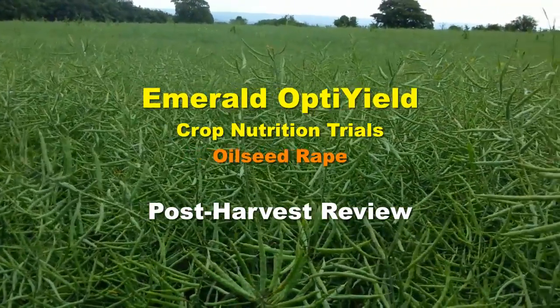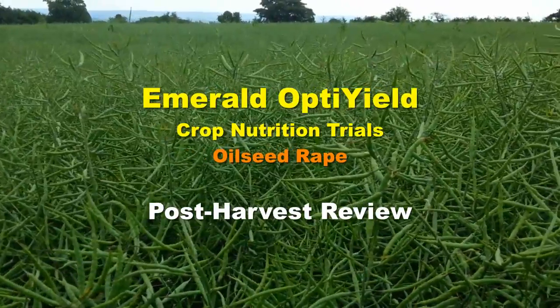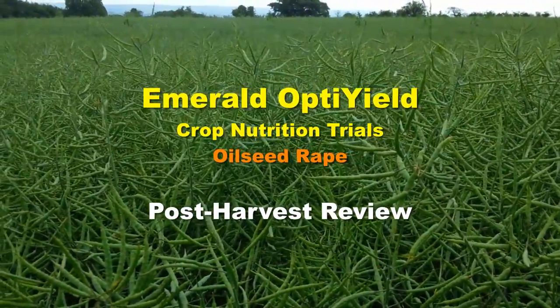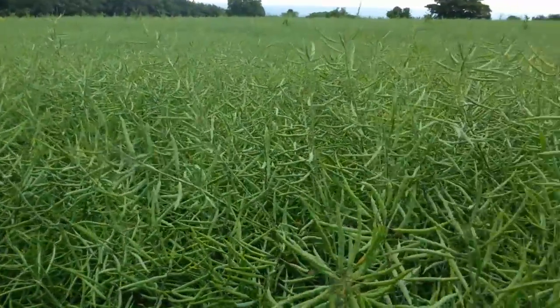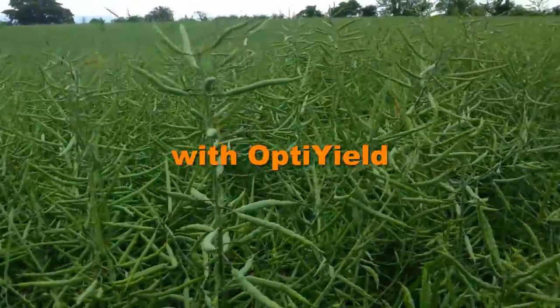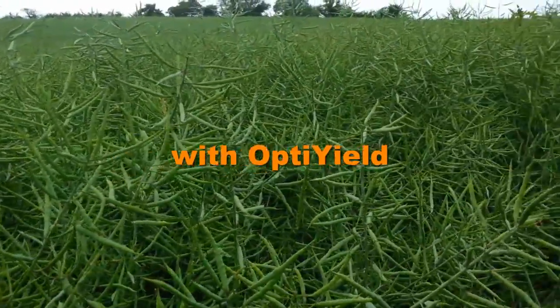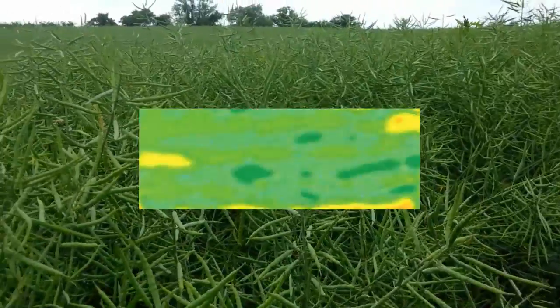Hello and welcome to our Emerald OptiYield Farm Scale Crop Nutrition Trials Post-Harvest Review. This is the crop of oilseed rape. For those of you that may have been following some of the previous videos, you'll have seen that this is the part of that field that was treated with our OptiYield system and was growing quite differently from the untreated.